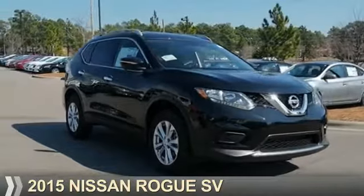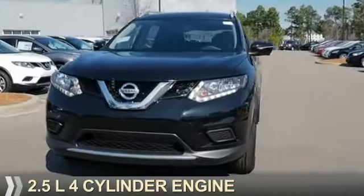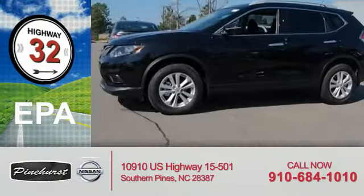Presenting the 2015 Nissan Rogue. It's powered by all-wheel drive, a 2.5-liter four-cylinder engine, and an automatic transmission. Great fuel efficiency — saves you money by requiring fewer trips to the gas station.